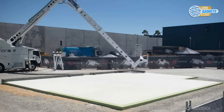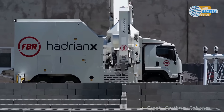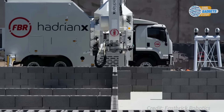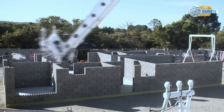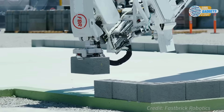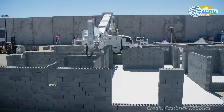The Hadrian X can build a house in three days. It's mounted on a truck for easy transportation, with bricks moving through a 30-meter telescopic boom. Adhesive is applied, and the bricks are laid precisely, constantly adjusting for any wind or vibration.